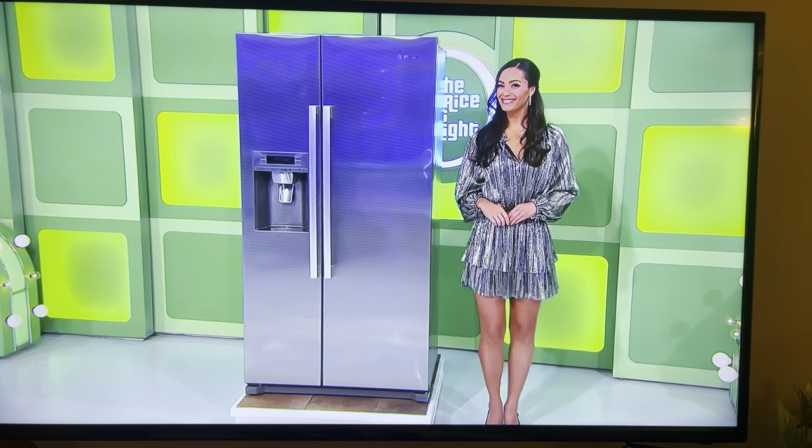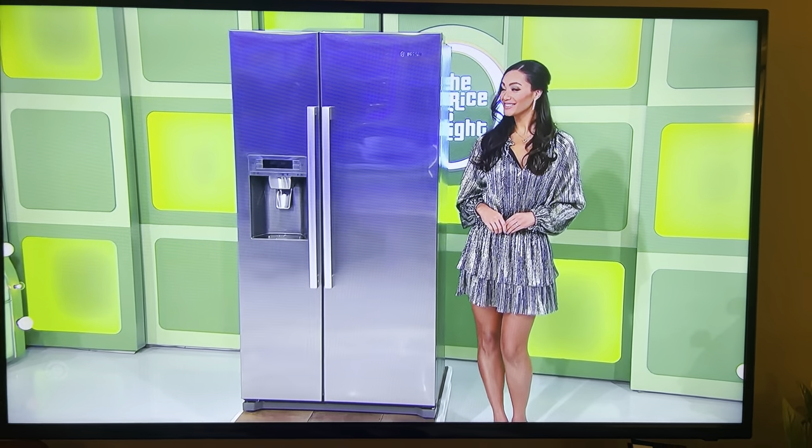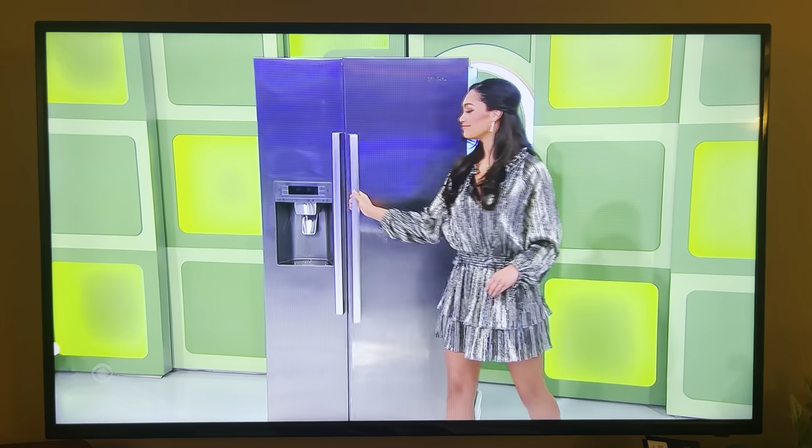This side-by-side refrigerator featuring LED lighting and an external ice and water dispenser!